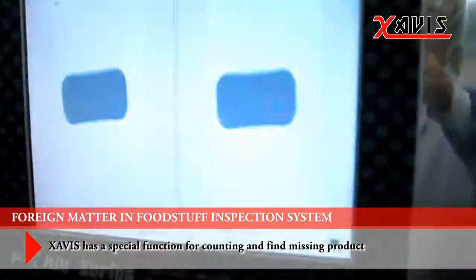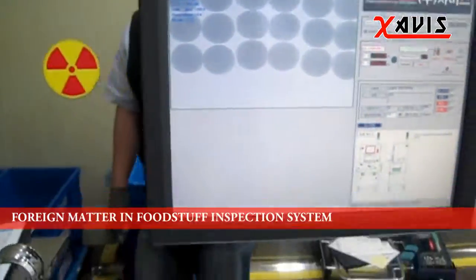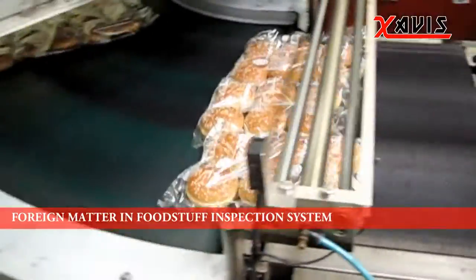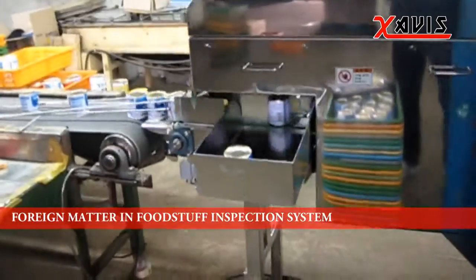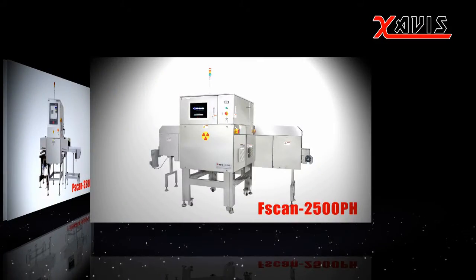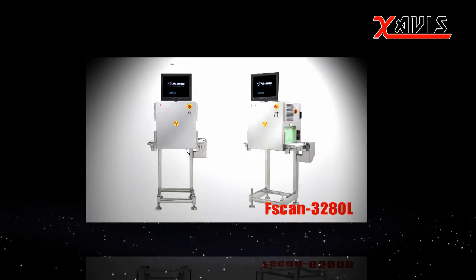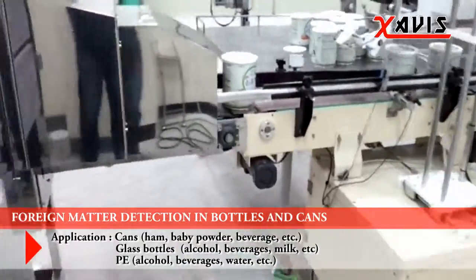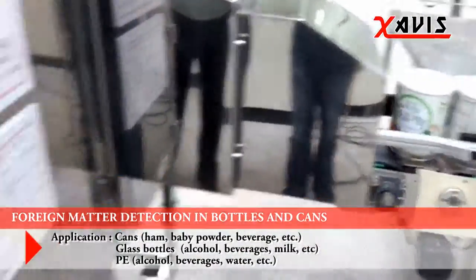Zavis has a special function for counting and finding missing products. It can detect metals, glass, stones, and plastic, and has an excellent detecting capability. No matter the package material, it has a superior detection performance and can detect foreign matter or missing items.